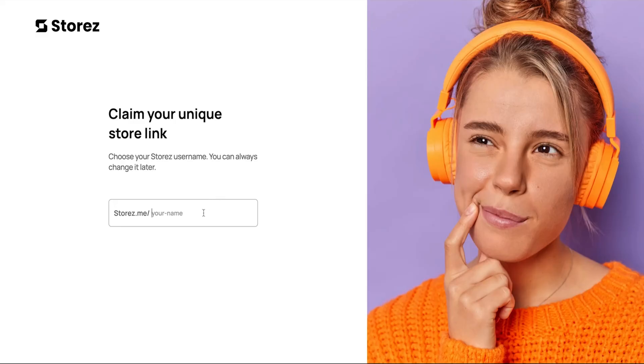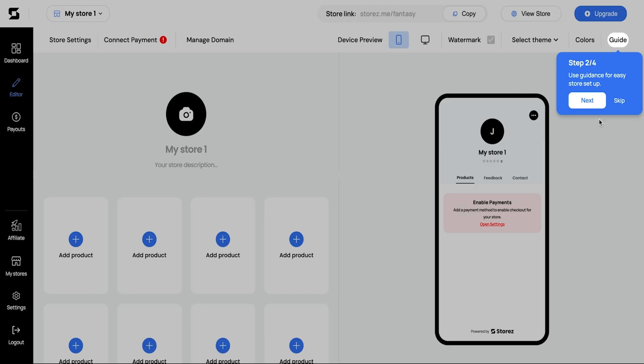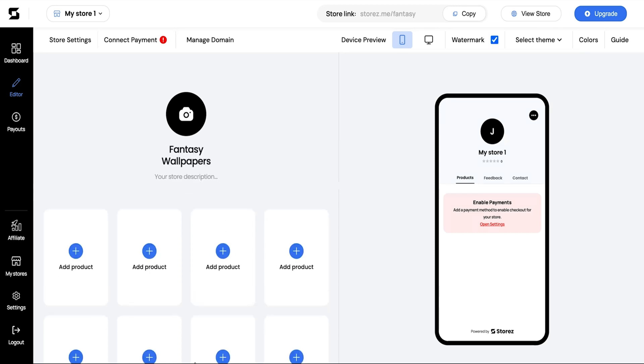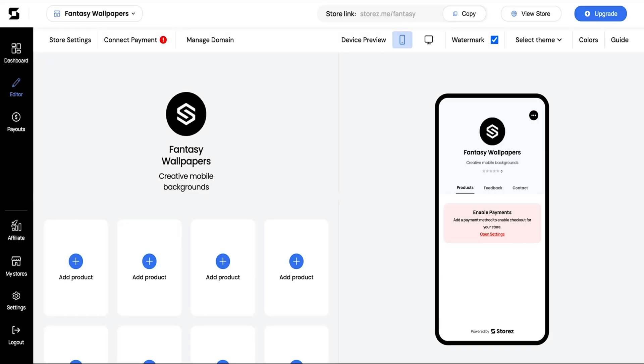It's called Stores. Let's open up Stores. After you log in, the first thing you'll do is claim your unique store link. This is cool because you can personalize it to your brand, but you can also change it later if you think of something better. Now you're in the editor — it walks you through a quick four-step tutorial. Give your store a catchy title and description and upload your logo. If this seems really easy to set up so far, that's because it is.